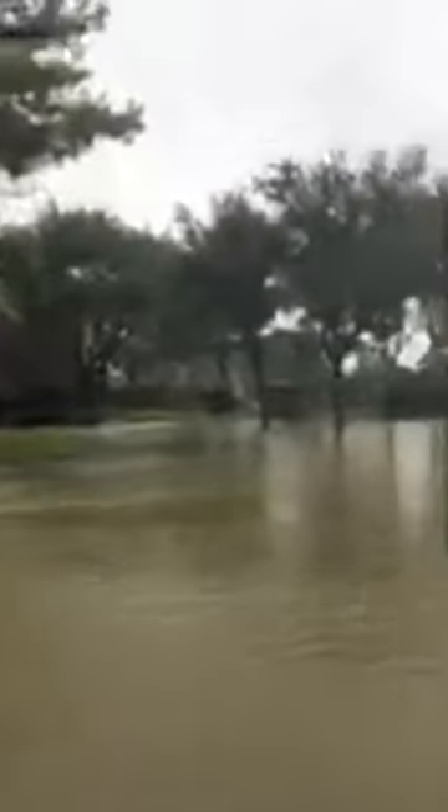Yeah, this is the worst, isn't it? Looks like somebody tried to get out this way and couldn't. Tires are covered in mud, so they tried.